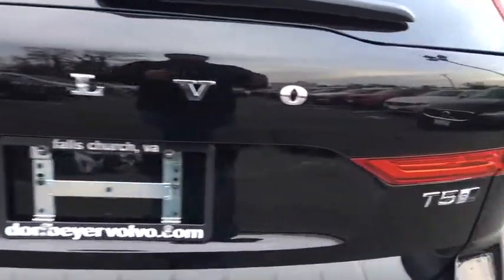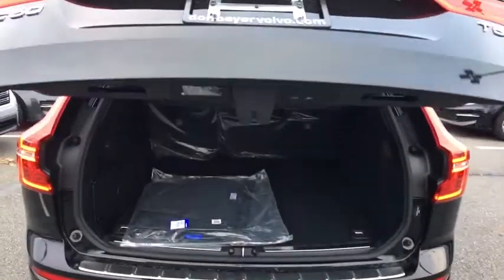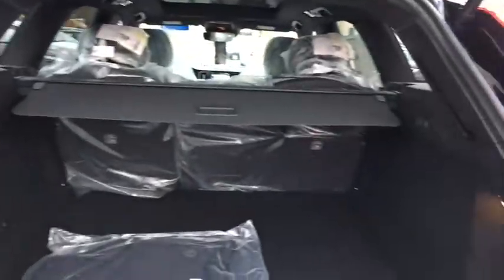Power windows, trip computer, compass, rear window defroster, security system, heated front seat, power moonroof, remote keyless entry, panic alarm, brake assist. Come see the car for yourself.